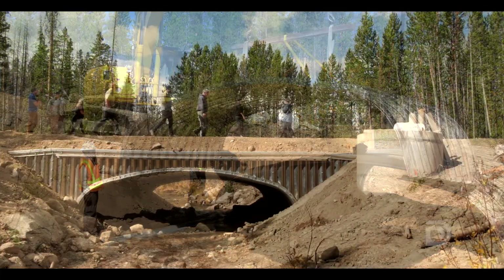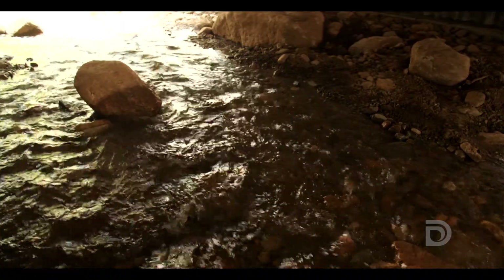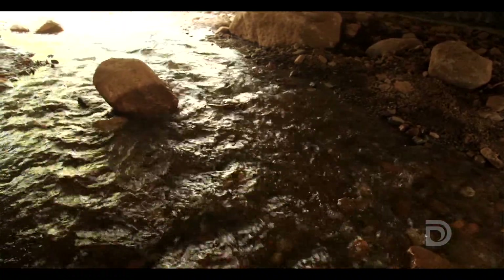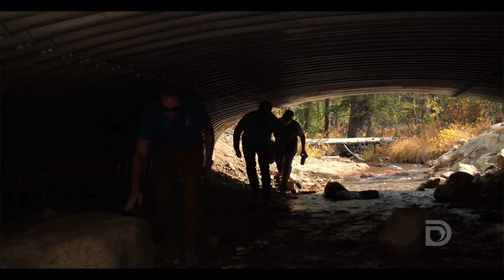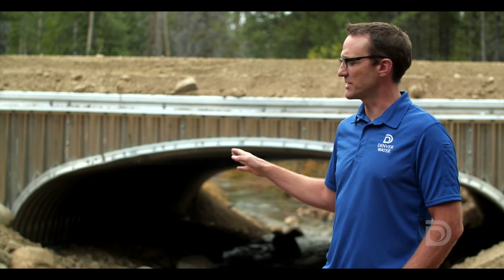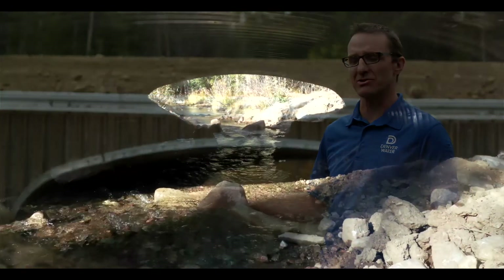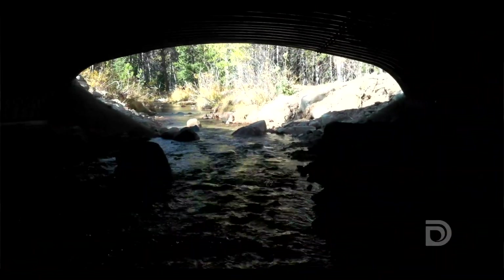The benefits of these new culverts is that they're an open bottom arch, so you have the natural stream bed underneath. It's essentially like a mini bridge that allows for free flow of passage for any type of aquatic organism. Our crews have done their best to simulate the natural stream bed, including placing boulders, cobble, pools, and riffles upstream and downstream of this culvert.